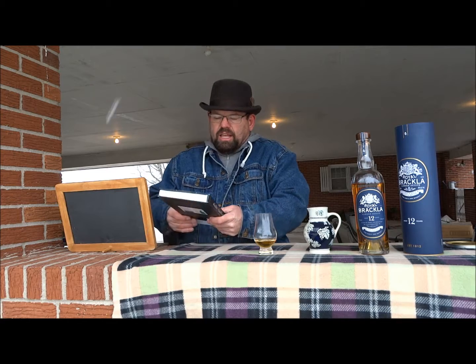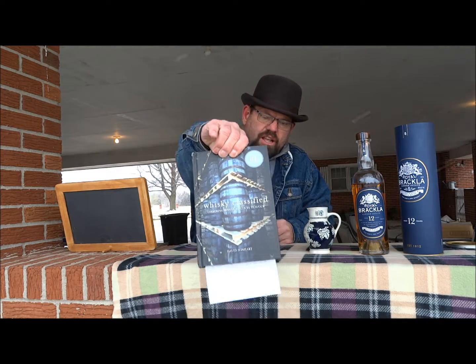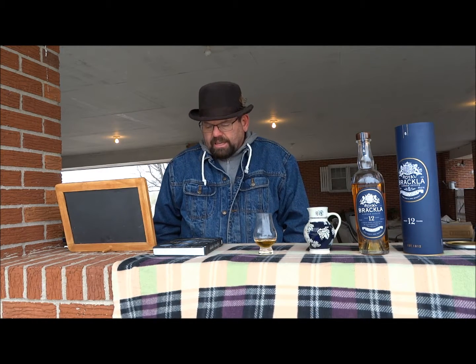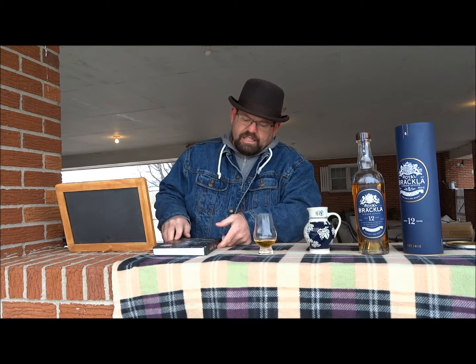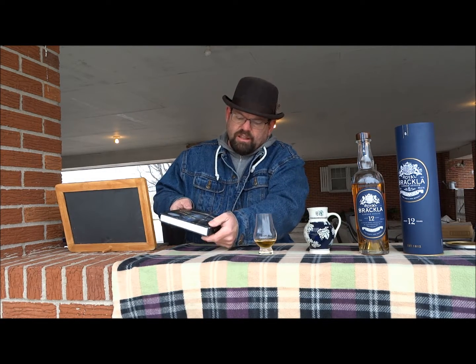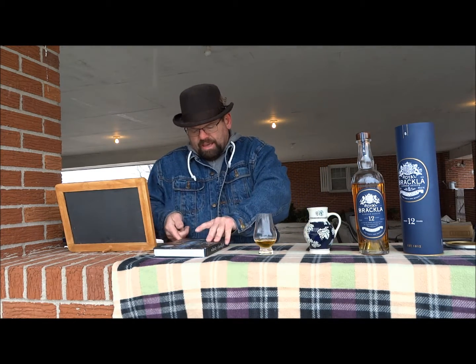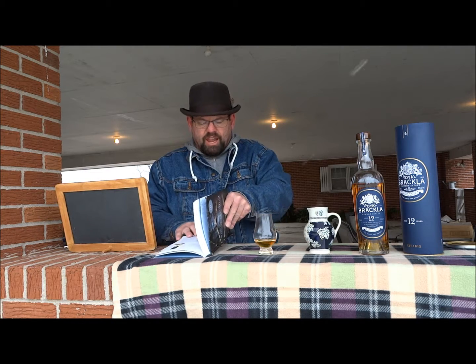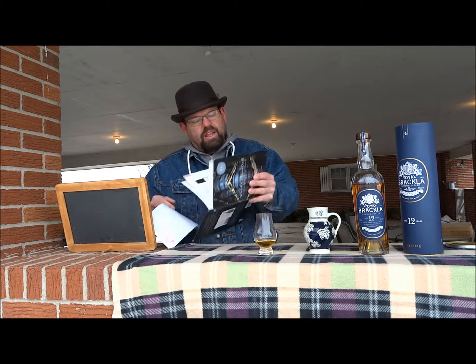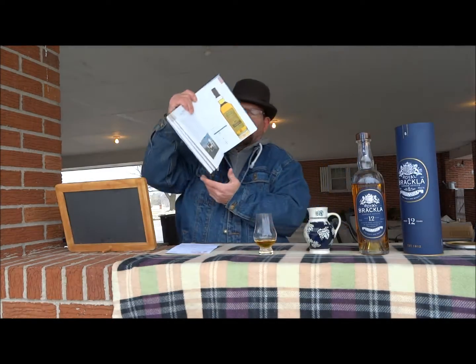A lot of that information came out of a book I just got — Whiskey Classified, 10th Edition. I looked this up in there and it was rather interesting. I'm still working on another book. I got a used copy from Amazon — slightly damaged, just a little corner bump — but for the price it was a good deal. I've been buying a lot of books lately and reading them.